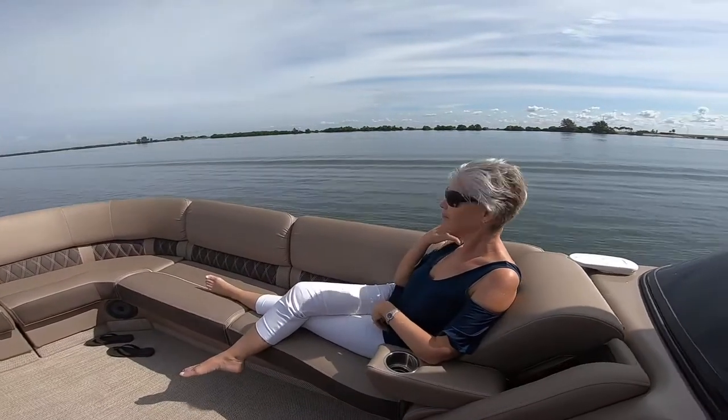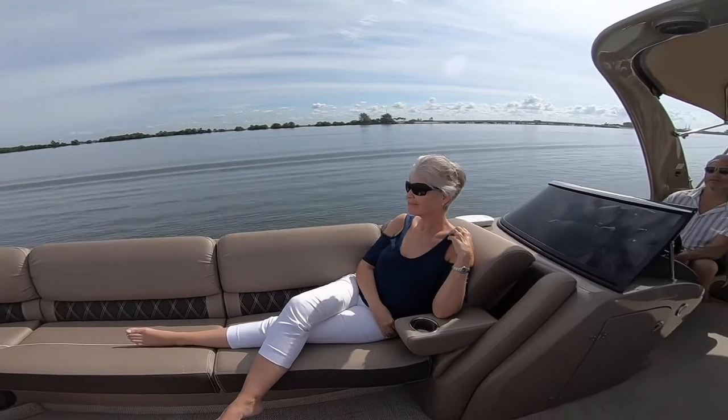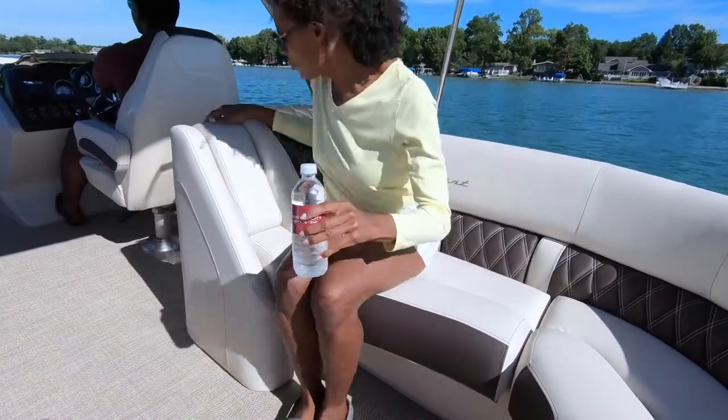The Bennington Q line comes with our pillow top diamond stitched furniture. Also available is our new sport furniture style with optional toe kick lighting.